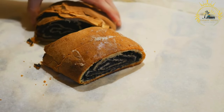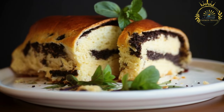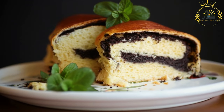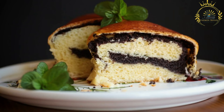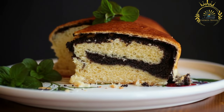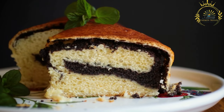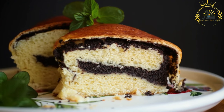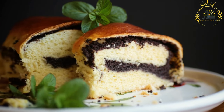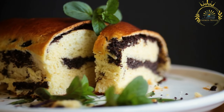Variations: potika comes in numerous variations based on the region or personal preferences. Each region may have its traditional fillings or unique twists on the classic recipe. Festive tradition: potika holds a special place in Slovenian culture and is particularly associated with holidays such as Christmas and Easter. It is often prepared and shared among family and friends during festive gatherings and is considered a symbol of Slovenian hospitality and tradition.